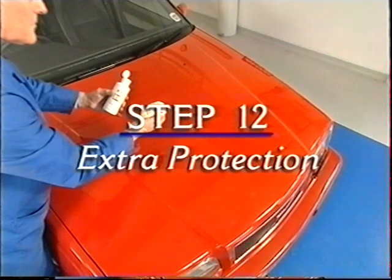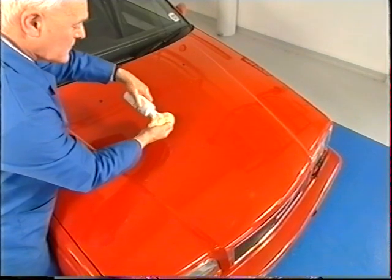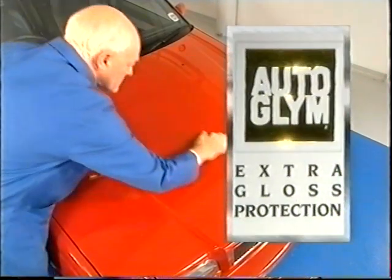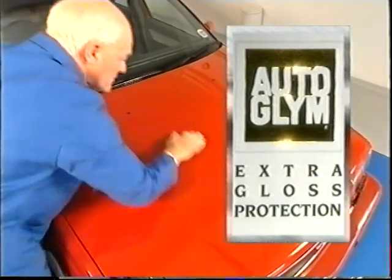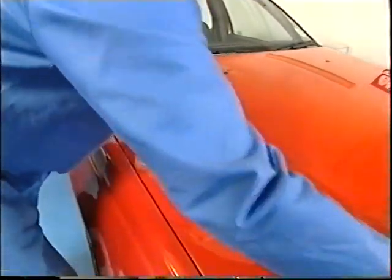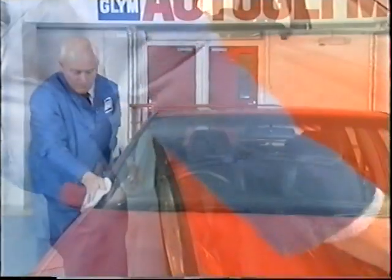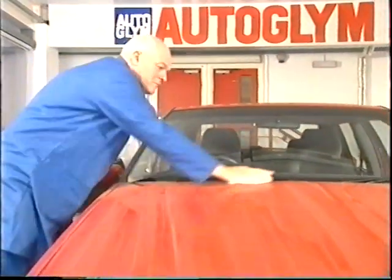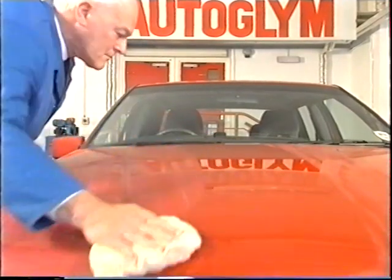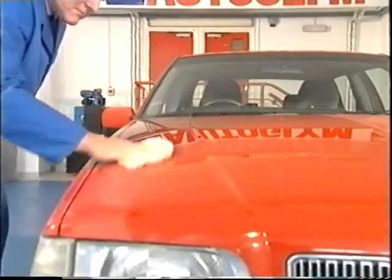Step 12: Extra Protection. To really gild the lily and for an extra tough and long-lasting shine, apply Extra Gloss Protection to a clean cloth and apply to the bodywork as evenly as possible. Leave Extra Gloss Protection in the applied state for at least half an hour — it needs time to bond to the polished surface. Now buff off with a clean cloth for a superb Autoglym finish that professionals would be proud of.